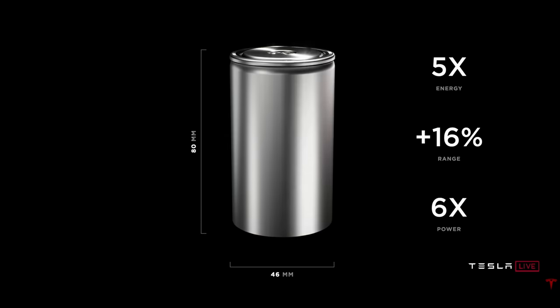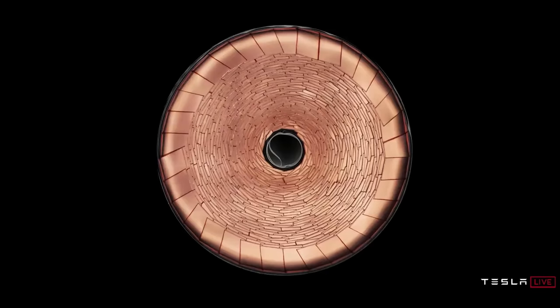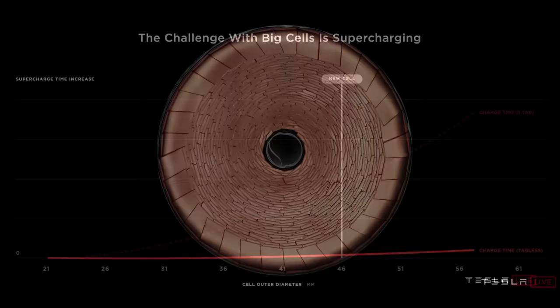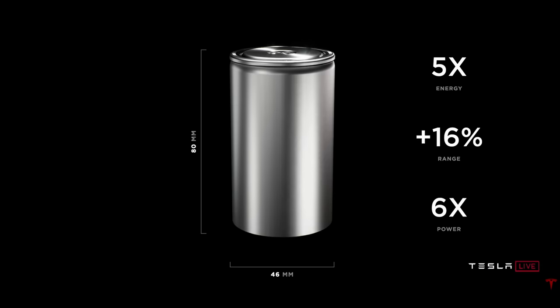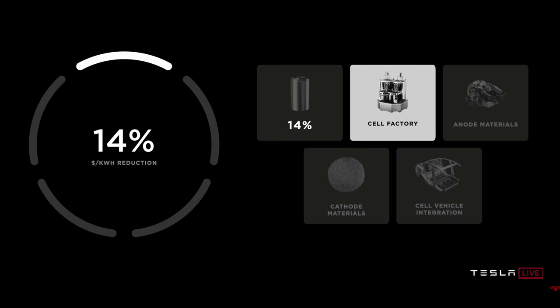In terms of cell design, Tesla announced they're working on building their own new battery cell - the 4680 cell - which is a bigger, chunkier battery with a completely new cell architecture. They've created a tabless battery cell which helps with thermal problems during charging and will lead to drastically improved supercharging times. The new cell delivers 16% more range, six times the power, and most importantly a 14% reduction in cost per kilowatt hour - just from changing the form factor alone.